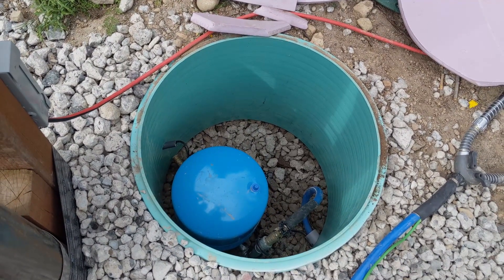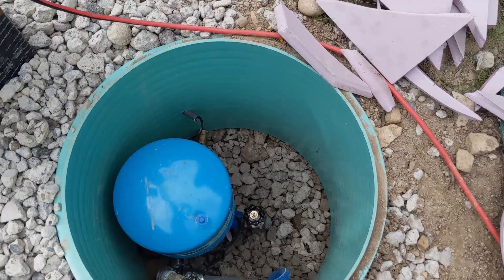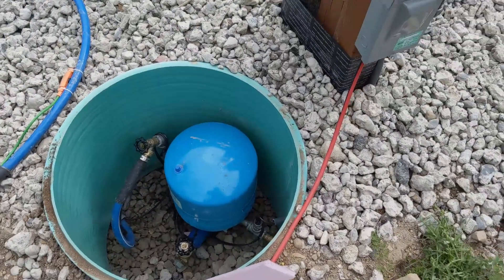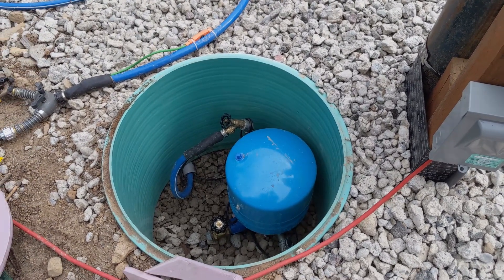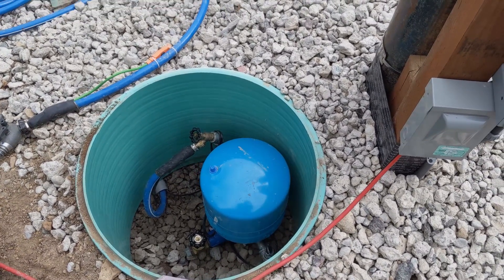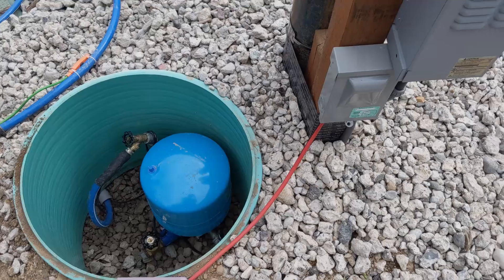It's just this two-feet-in-diameter tube that holds a pressure tank. As the demand for water increases, the pump that's actually in the casing 200 feet down starts to ramp up in frequency, coming up to as high as 60 hertz as water demand increases. The pump will spin and build pressure to maintain a given pressure for the demand.